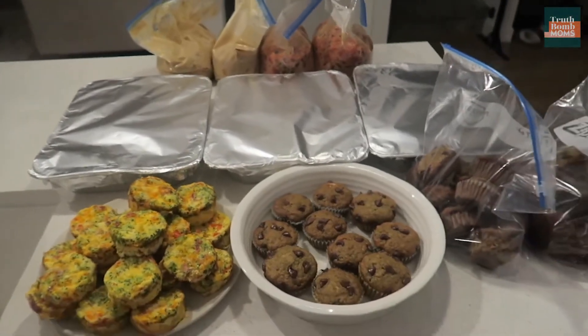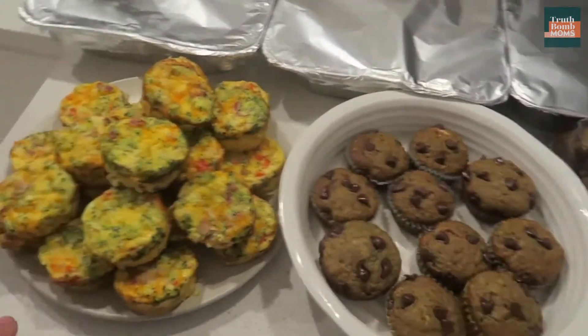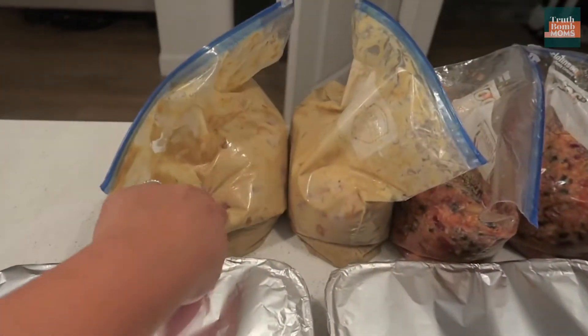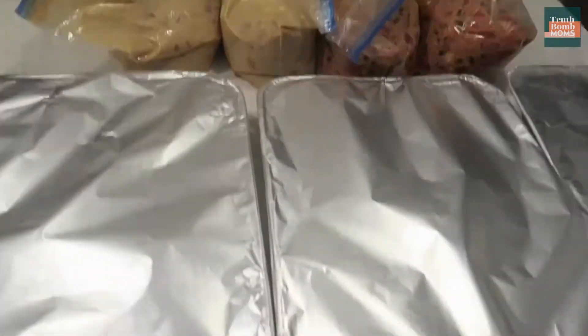So four hours later, we got it done. Here's our batch cooking session. I definitely needed Colin's help to get this all done. So we got our egg bites that we can freeze — we're going to freeze half of these — our zucchini muffins, our chicken cordon bleu casserole, chicken satay, and the turkey chili. Those can just be thrown in the crock pots and these can be frozen. Let's see how easy these make our lives and how much more cost efficient batch cooking really is.